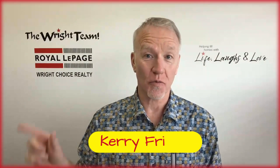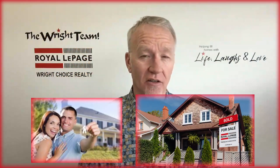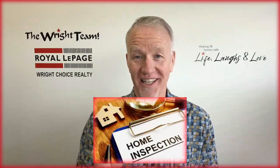Hey folks, Kerry here from Royal LePage Right Choice Realty. Whether you're a buyer or a seller, if you're thinking real estate, at some point you're going to be dealing with a property inspection. Let's talk about that today.